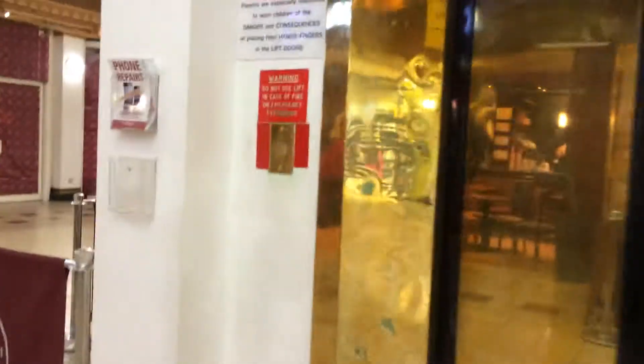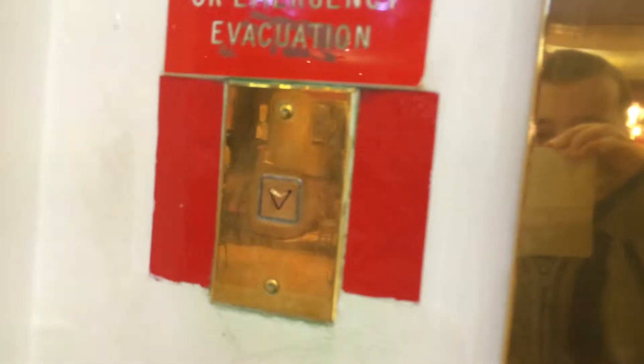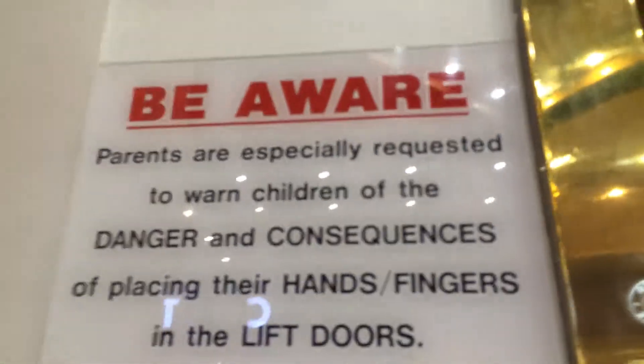This is the elevator at the Bow Street Mountain Food Court. It's an Otis 8R elevator. Here it comes. Buttons already light up. Here it is.